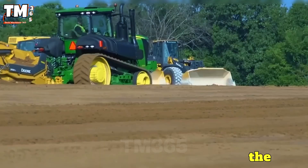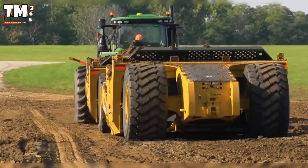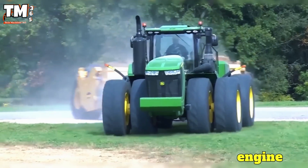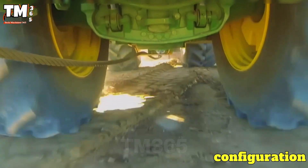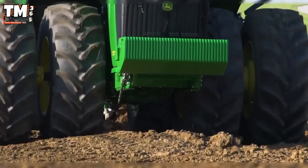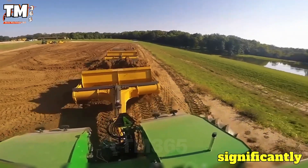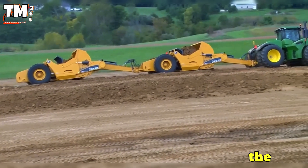Behold the combination of the R Series Scraper Special Tractor paired with the D Series Scraper, a technical collaboration that optimizes every second on the job site. The high-efficiency Tier 4 engine works in harmony with the advanced Power Shift transmission. This configuration allows the tractor to maintain high and stable transport speeds, resulting in a 15 to 20% increase in loaded travel speed compared to the previous generation, significantly reducing cycle times and allowing more cubic meters of material to be moved in the same shift.